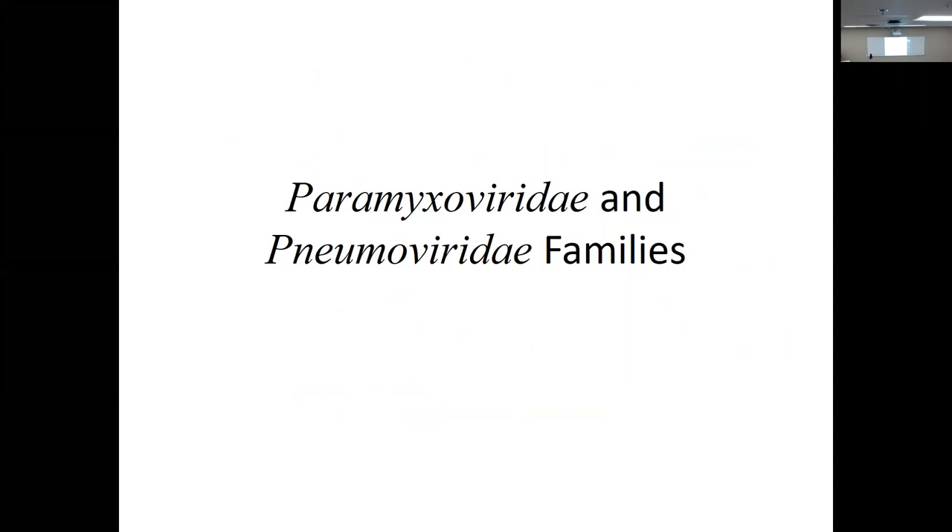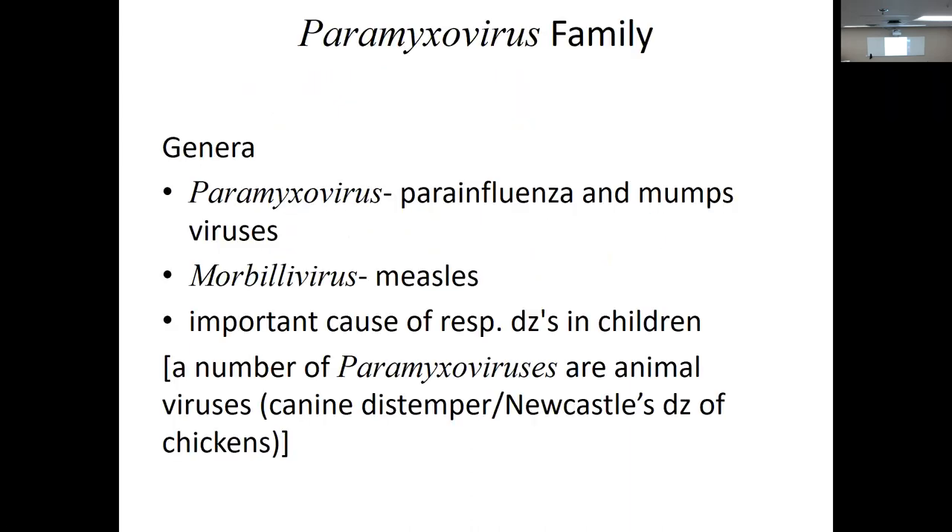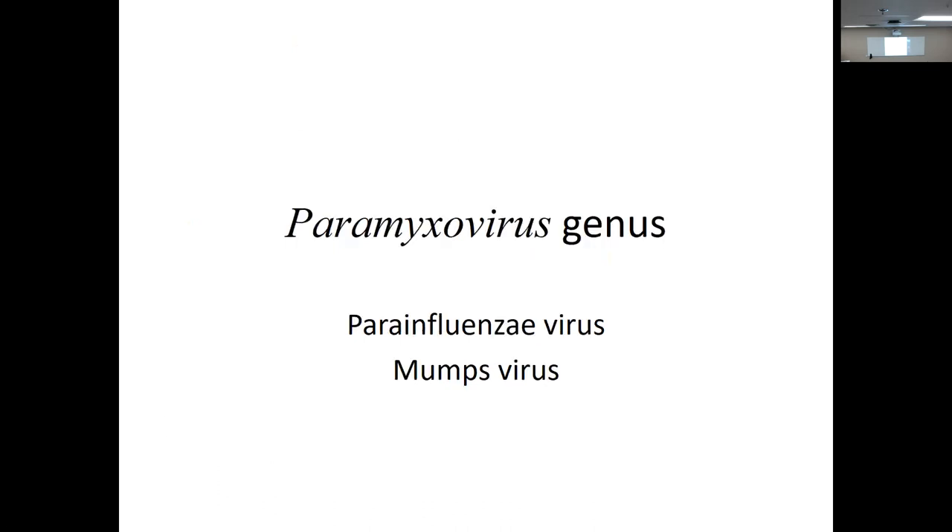Paramyxoviridae and Pneumoviridae families — enveloped helical viruses, large size, pleomorphic, single-strand RNA. We're running out of time, so I don't want to sell measles short. I'm going to stop here and come back with mumps and measles. We'll catch up — I promise.